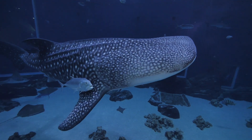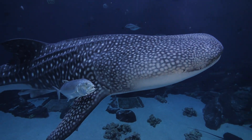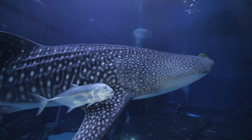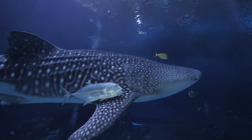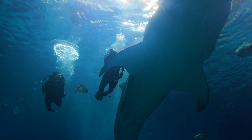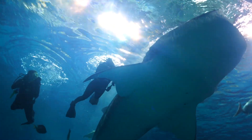The two whale sharks in human care here, Yushan and Taroko, not only provide education for visitors, but they're a vital resource for wild whale shark conservation. We actually don't know as much about whale sharks as you might think — they're a very difficult species to study. So having whale sharks here gives us access to learn a lot about what they're eating and what their behavior looks like.